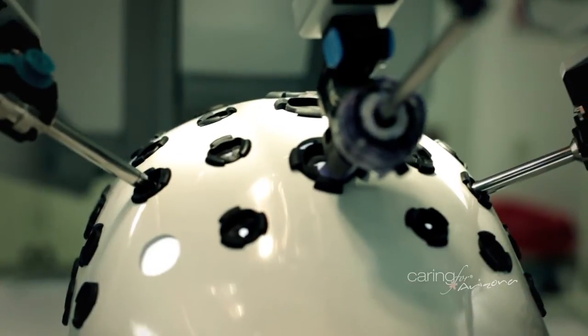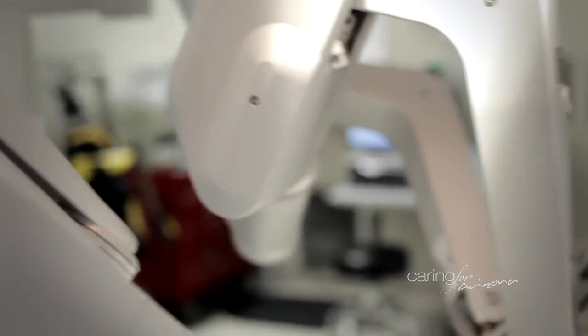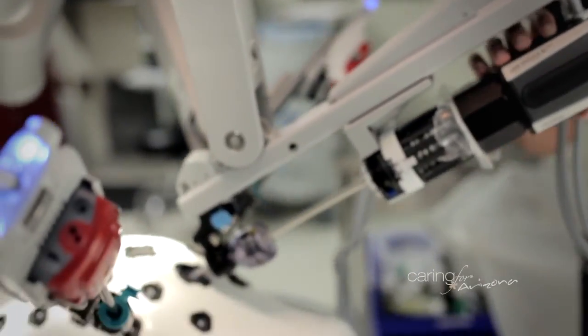Not every surgeon feels comfortable with robotic or even laparoscopic surgery, so patients should always seek a second opinion. There might be more than one way to do their surgery that may result in a better outcome for them. They just need to be informed and speak with their surgeon, speak with their primary care doctor, and if they need to, seek a second opinion. That's never a bad thing.